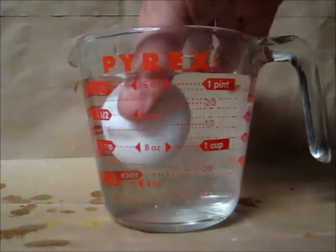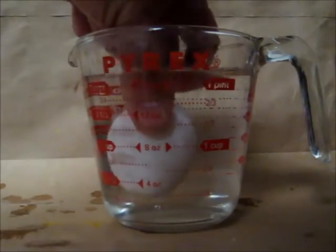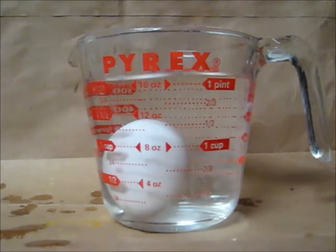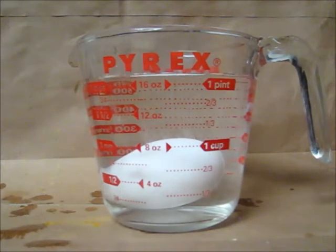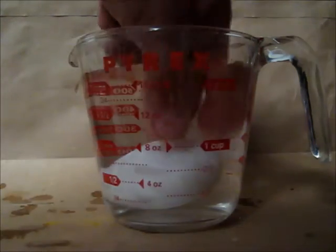Bad egg floats. Good egg goes to the bottom and actually lays on its side if it's a really good egg. Simple as that.